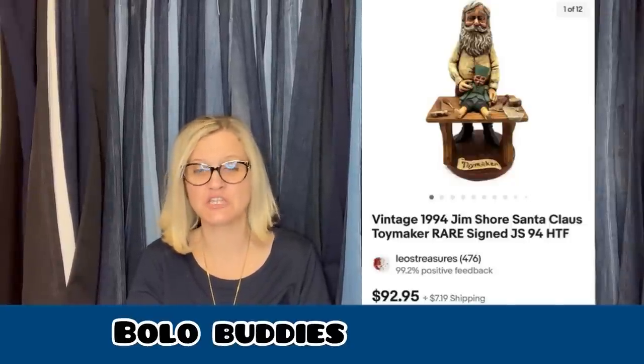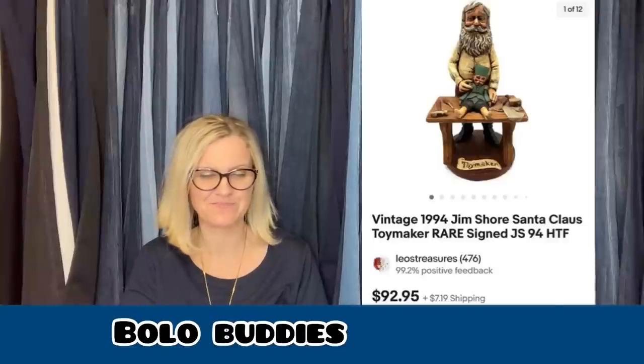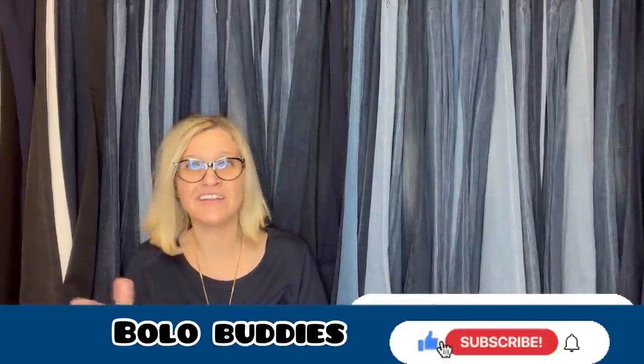Also from Leo's Treasures: she paid $2 at a local thrift store for this vintage Jim Shore Santa Toy Maker. She took a best offer of $79 and the buyer paid shipping. Thank you all so much for being here and thanks for watching. If you guys are not on Whatnot, Bolobuddies referral link is down below — get your $15 to shop. Donna just proved that you can buy things on Whatnot and flip them for a profit. Be sure to subscribe if you haven't already, hit that thumbs up, and let me know how you found the channel!